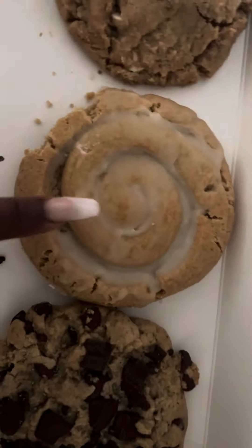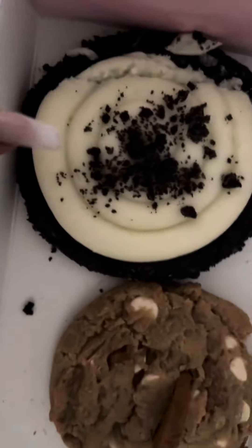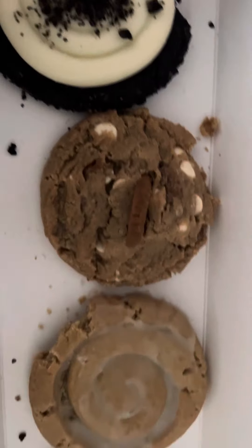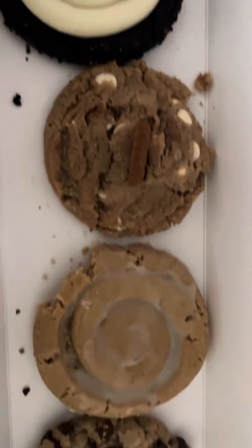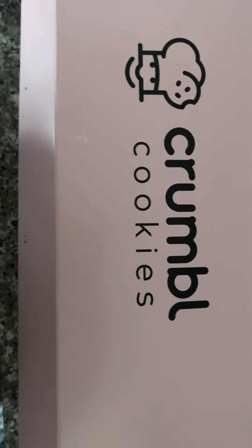This one is my second favorite, this one's my third favorite, this one's my fourth favorite. They're all very, very delicious and so incredibly soft. The Crumble Cookies vibe.